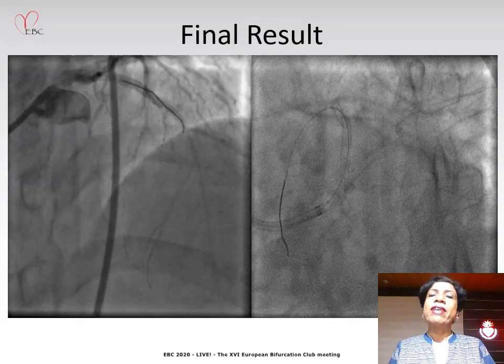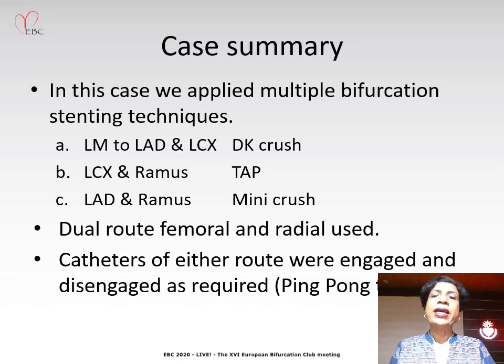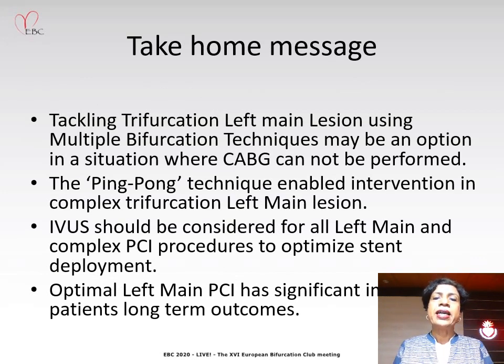This is the final angiographic view. This case was done in January 2020 and our patient is asymptomatic and doing well. In summary, we applied multiple bifurcation stenting techniques: from left main to LAD and left main to LCX it was DK crush; LCX to RAMUS was stab; and LAD to RAMUS was mini crush. We used dual catheters via both the femoral and radial routes — engaged or disengaged as required — which is the ping-pong technique. Our take-home message is that tackling trifurcation left main lesions using multiple bifurcation techniques may be an option when CABG cannot be performed. The ping-pong technique enabled intervention of complex trifurcation left main disease, IVUS was invaluable, and optimal left main PCI can significantly impact the patient's long-term outcome.